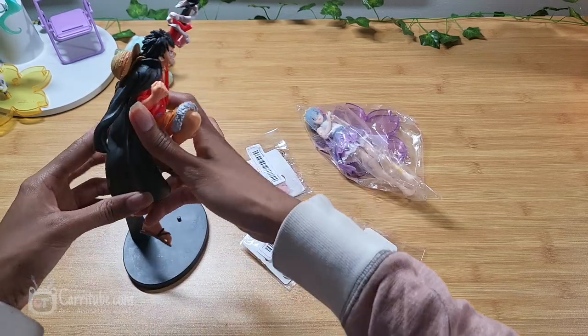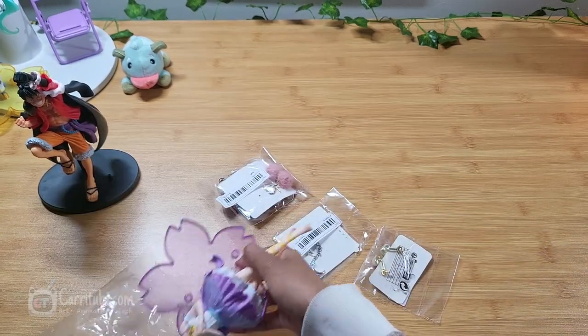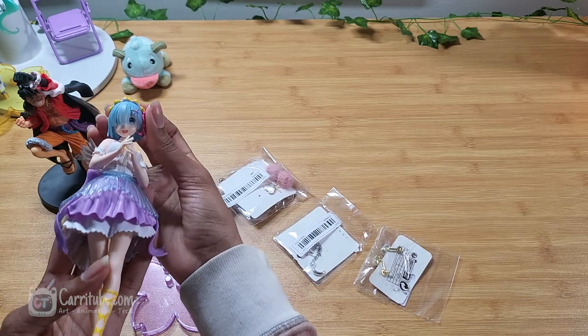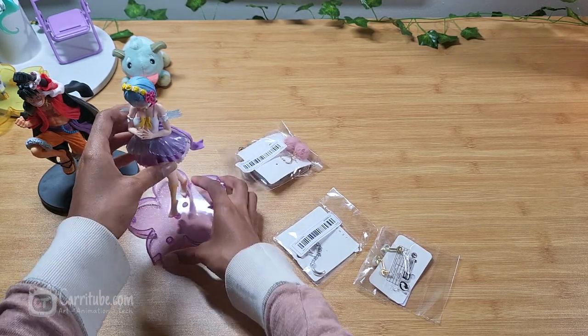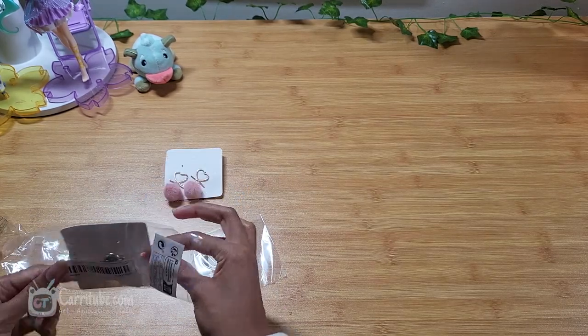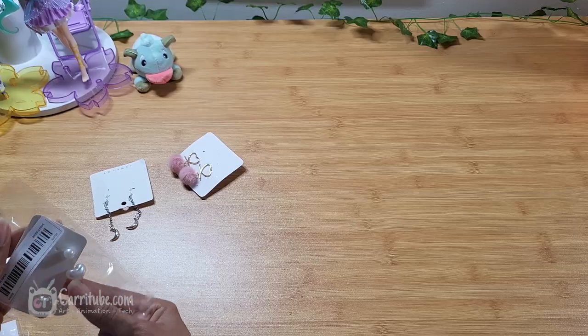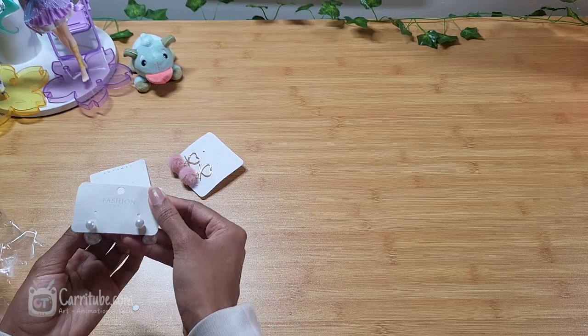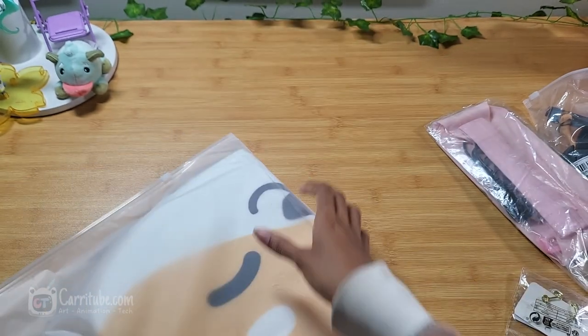I got some figurines — look at this Luffy one, it looks really nice! I haven't bought expensive figurines before, but these look good quality. There's also a Rem one — so cute! The only downside is the stands occasionally cause them to fall over. I also got some cute earrings for about a dollar. I love the moon ones especially — I thought they'd look nice with my hairstyle. I also got these heart pearl earrings — they're so cute!